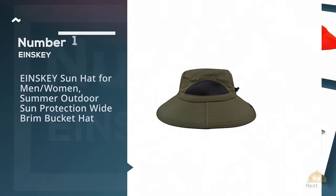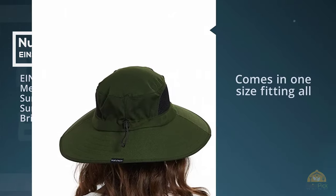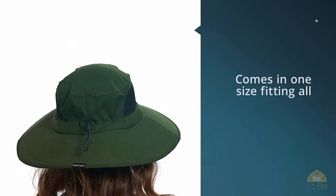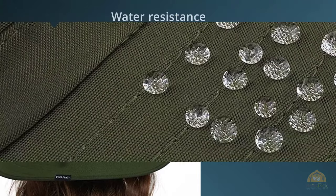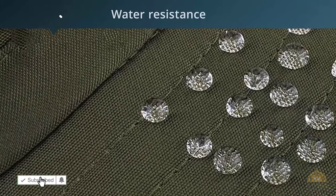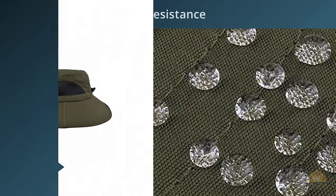Number 1, Most Popular. Eynski Sun Hat for Men and Women Summer Outdoor Sun Protection Wide Brim Bucket Hat. Like the K-Bethos Bucket Hat, this Eynski comes in a one-size fitting all and it's unisex as well. However, one advanced feature is its water resistance to withstand different kinds of weather.